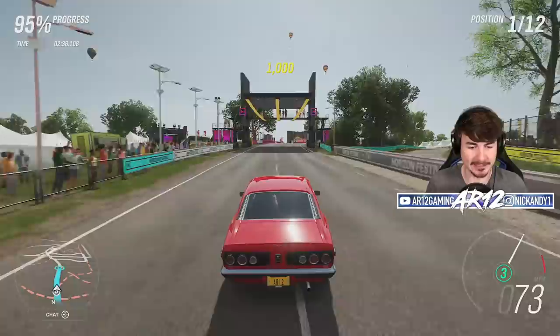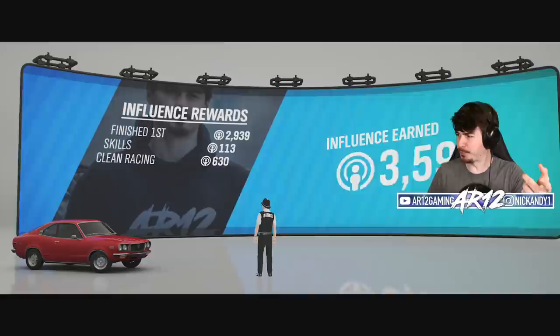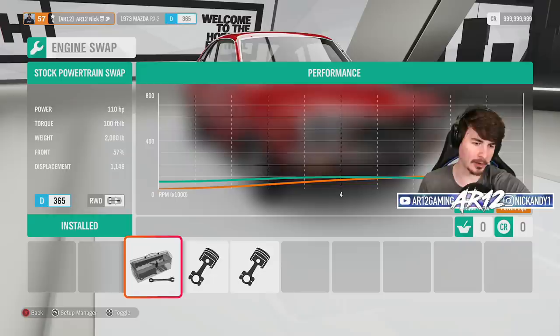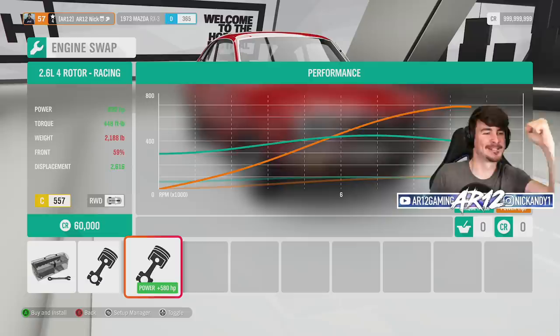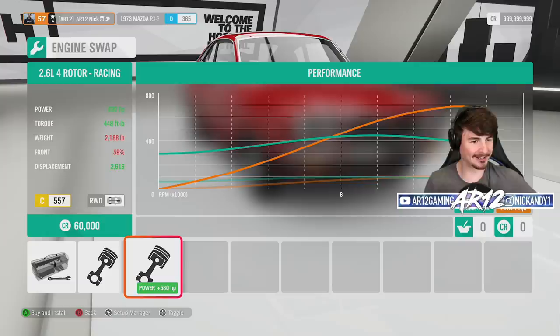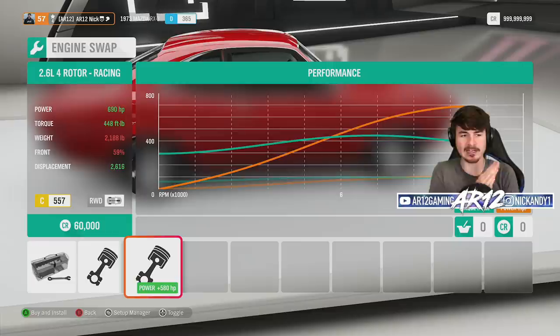In Forza Horizon we're nearly at the bottom of D-Class so we should be able to get some really good upgrades onto this car, including some great rotary engine swaps. Bone stock, not bad at all — we got the win on the hardest difficulty. So bone stock we've got our 1.1 liter rotary engine with 110 horsepower. We can upgrade to a 1.6 turbo rally engine. Twitch chat is saying we should start with an A-class race car build, so I'm not sure if we're swapping the four rotor engine in just yet.